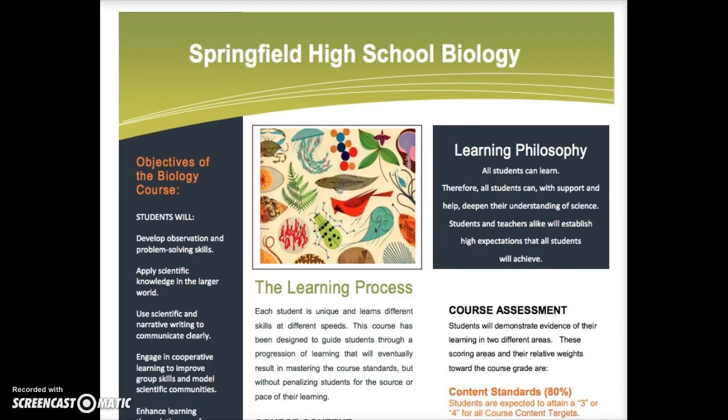Hello, this is Mrs. Meyer. This is a video for students and their parents at Springfield High School for kicking off the start of their first year of biology.